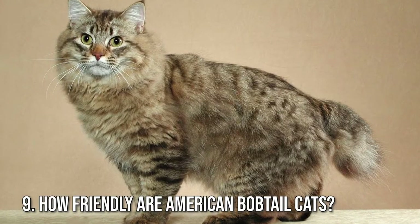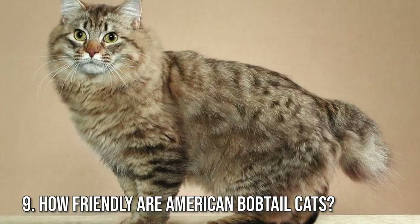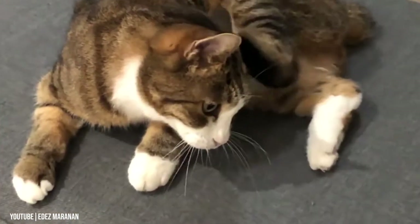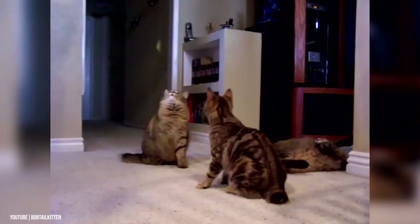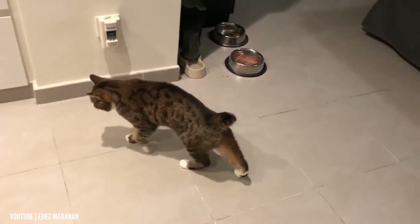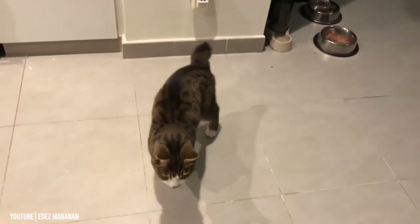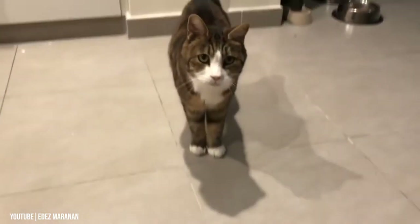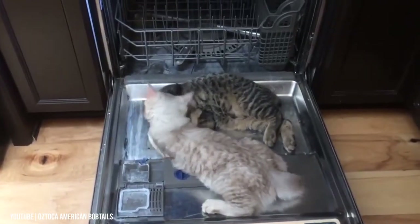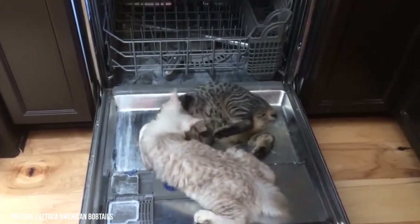Fact 9: How Friendly Are American Bobtail Cats? American bobtails are often referred to as the golden retrievers of the feline world, due to their sweet, affectionate, and docile personalities. They are loving and affectionate cats who tend to become attached to the entire family instead of just one person. They prefer to spend time with their family instead of being alone, but they are not demanding.